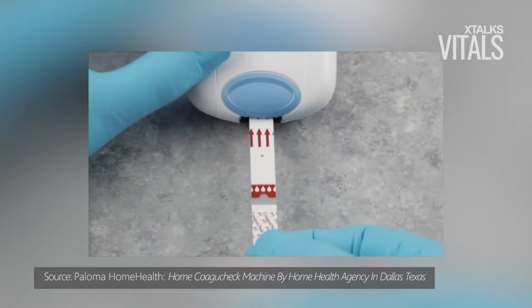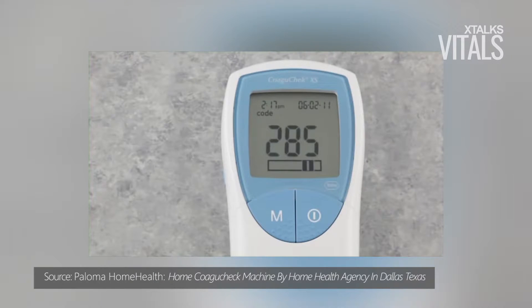Along with reducing the number of visits to a physician's office, the medical device could improve patient adherence to a monitoring schedule, thereby improving patient outcomes. According to Roche, research has shown that patients using self-testing monitoring devices spend more time at normal INR levels and may have a lower risk of bleeding and stroke. The company's home testing medical device could also strengthen the doctor-patient relationship by facilitating communication.